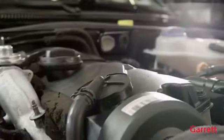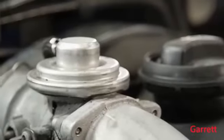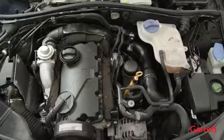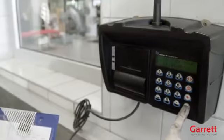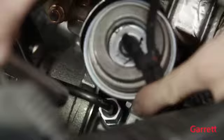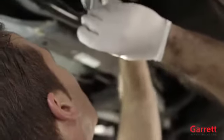To test, crank the engine for 10 to 15 seconds to prime oil feed without starting the engine. Then, start the engine and let it idle for 3 to 4 minutes to allow for proper inspection of oil, gas, and air leakage. If any leakage is detected during engine startup, please fix the issues immediately.